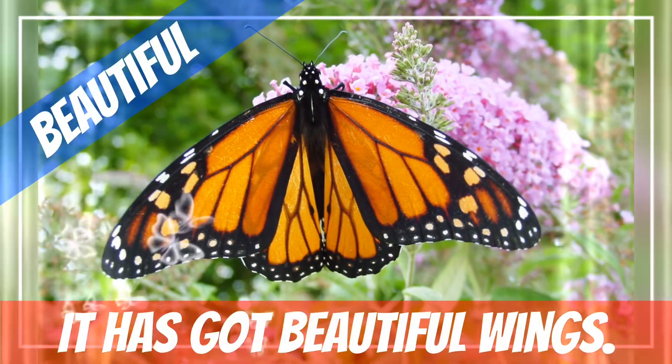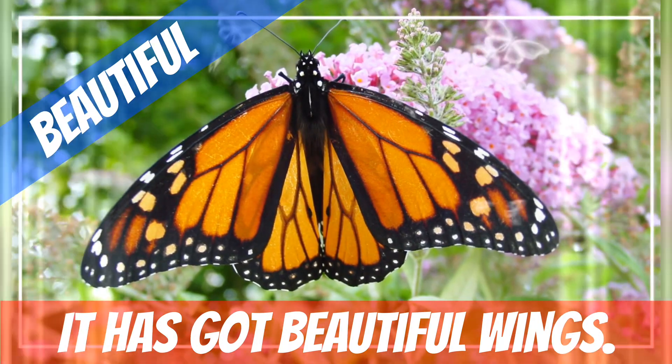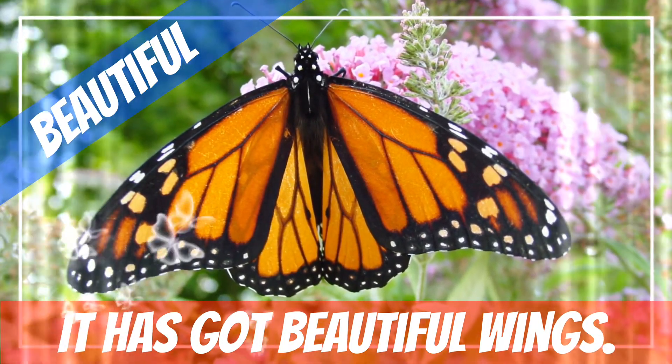Now, let's make a sentence with beautiful. It has got beautiful wings.